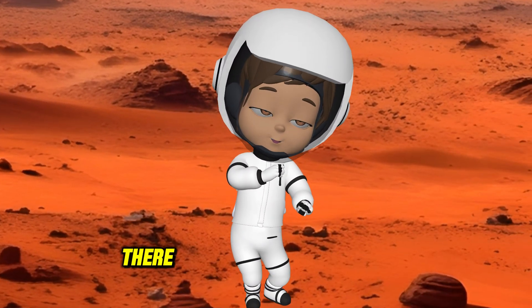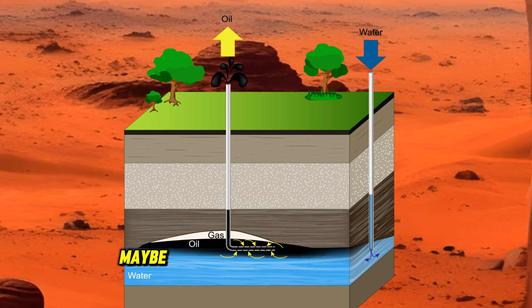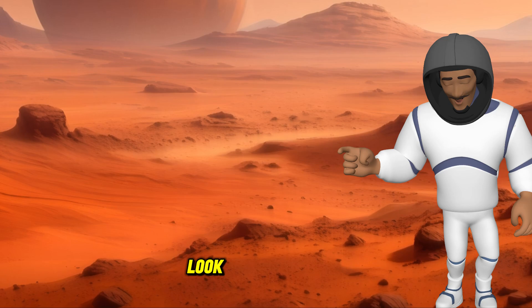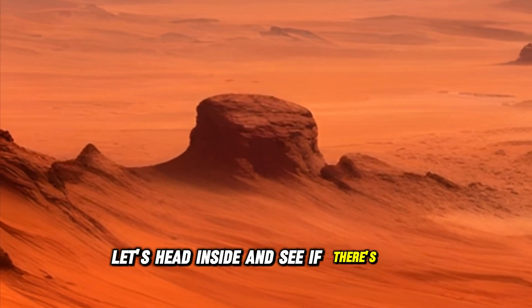How about we search underground? There could be frozen water hidden beneath Mars' surface. If we can bring some of it up, maybe we can create a little habitat where plants can grow. Look over here, guys — this cave looks promising. Let's head inside and see if there's any frozen water.